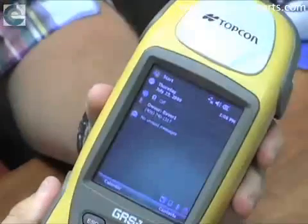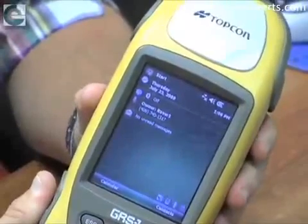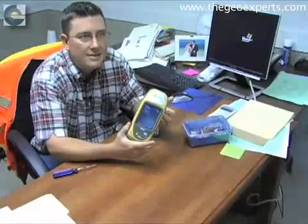Built into this thing is the CDMA modem, which gives you real-time internet connection wherever you're at. As long as you have cell phone coverage, you've got internet connection. So you connect this with your reference stations? Absolutely. So this is an RTK system.